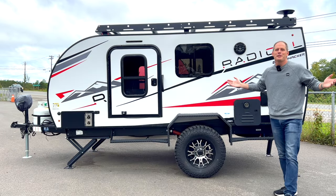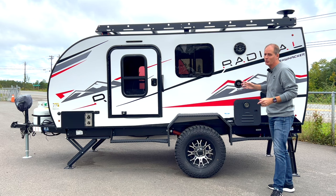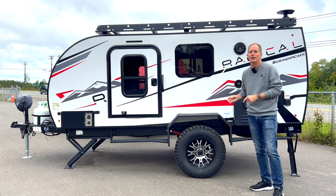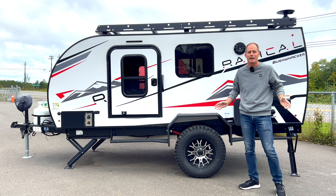Hey everybody, it's Peter and this is going to be a really fun day. This is the Braxton Creek Bushwhacker 12 ROK Radical. What this really is, is a series of videos that we're doing here on this channel of small, super cool trailers. I'm filming here at Lyle Bongard's CRC RV Center here in Fredericton, New Brunswick, and they give me complete access to their entire vehicle lineup. And this is just one of their small trailers.